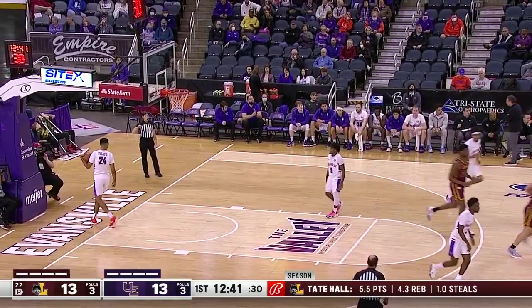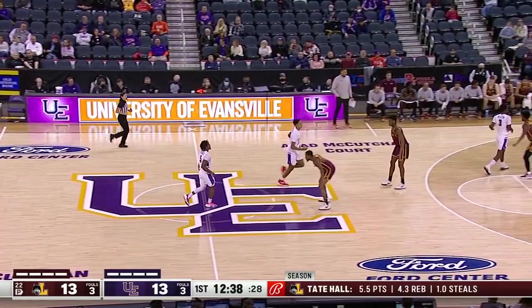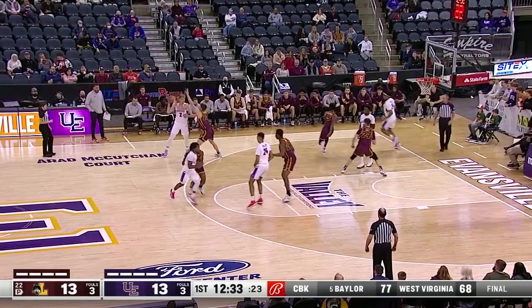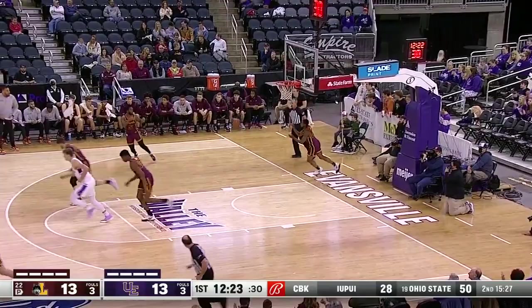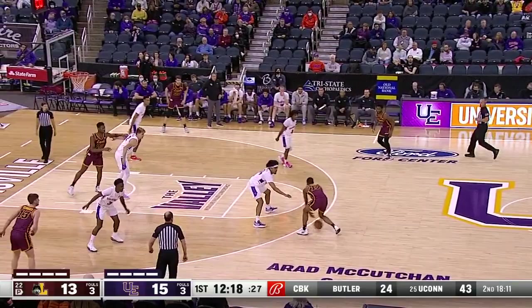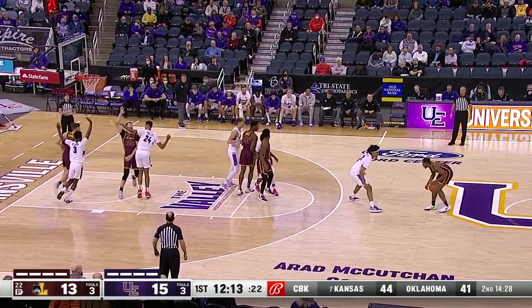Tate Hall goes one out of two at the free-throw line — he's 12 out of 15 this season, rare miss. Tate Hall, another transfer from Division II Indianapolis University. Phillips at the point, number three is Juwan Newton. Newton steps back — nice, all net. Seven for Newton in the first half, and Evansville with a 15-13 lead.